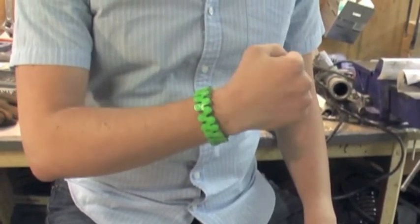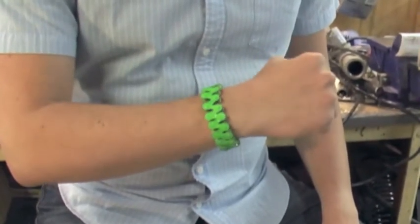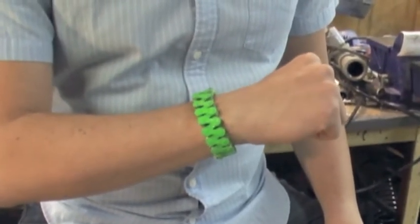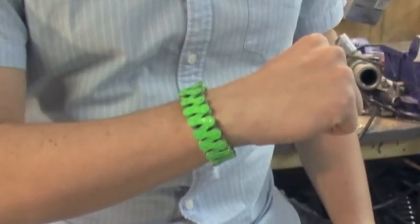Having been made from such a strong industrial material, these bracelets are nearly indestructible. Lifecycle bracelets come full circle — from sport to trash to sustainable fashion.